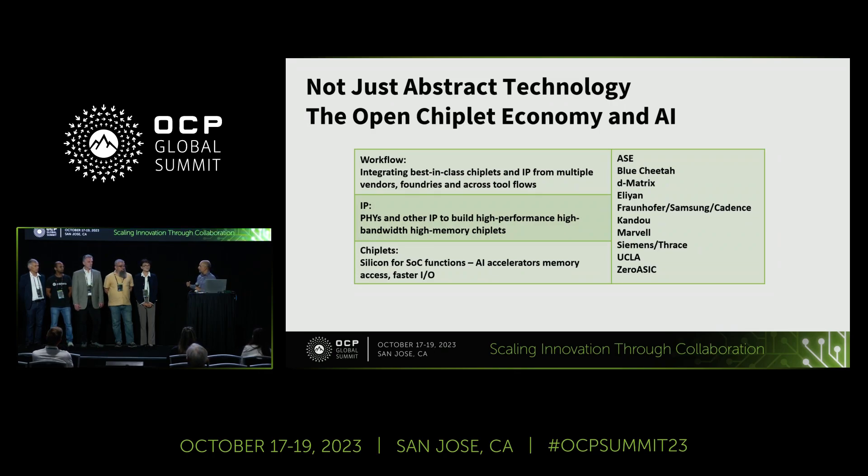We've got actual examples of chiplets for high-performance networking in the data center and AI. We've got CanDo — you can see a working demo providing much higher bandwidth. AI needs bigger chips, more bandwidth, more memory access, more everything. We've got Blue Cheetah, providing much more bandwidth into AI accelerator chips. We've got demos from Siemens and Trace about how the workflow for making chiplets works. And we've even got an academic institution, UCLA, talking about advanced packaging and packaging technologies of the future.